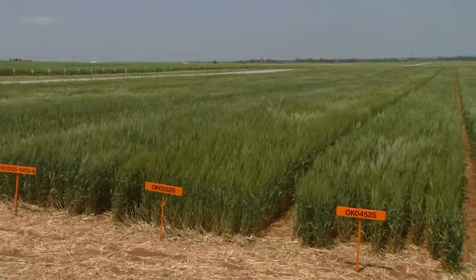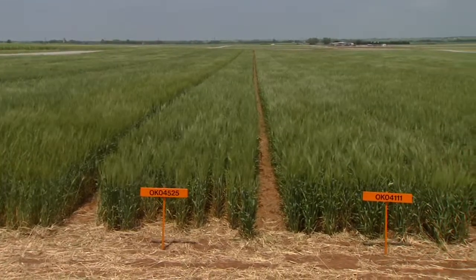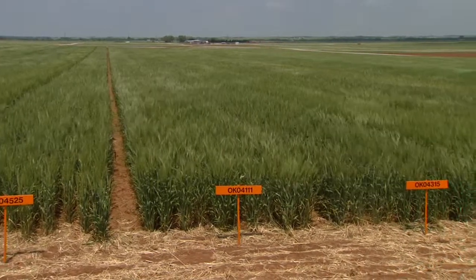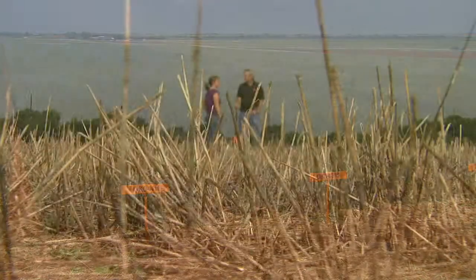I think one of the things, as a producer is deciding what seeds they're going to use and what seeds they want to plant their fields to, have them consider which varieties may have resistance or partial resistance to Hessian fly. That can help. Once they do that, they have to start thinking about when they're going to plant the wheat, what kind of tillage they're going to use, and some of those things, so that they can decide whether they maybe need to use an insecticide treatment or not.